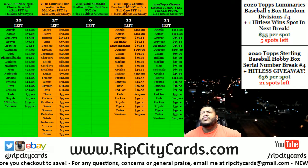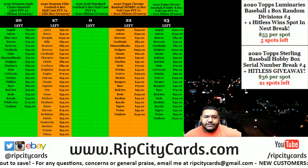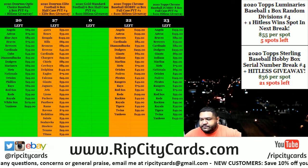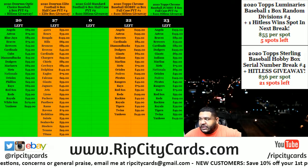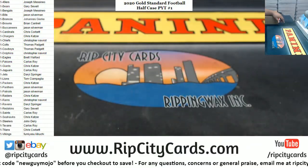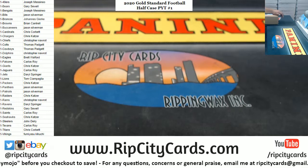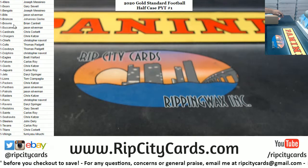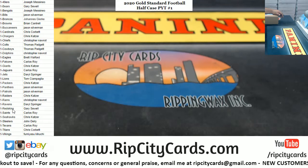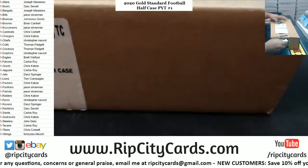What up everybody, it's your boy. We're gonna go ahead and do our 2020 Gold Standard Football half case break. Let me check the list on the screen real quick to make sure I'm not missing anything or have any doubles. Everything looks good, let's open this up.